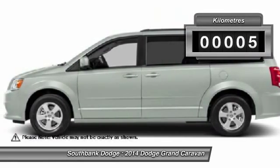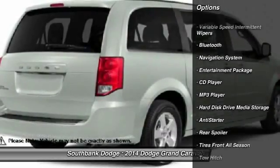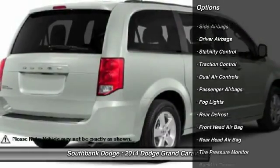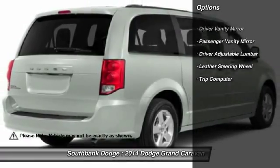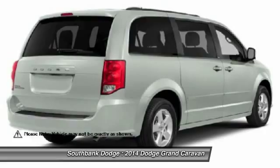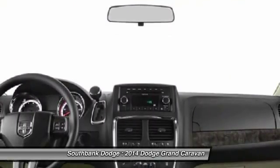This vehicle has less than 1,000 kilometers. Here are some of this vehicle's great options: Stability Control, Traction Control, Toe Hitch, Navigation System, Air Conditioning Front, Power Steering, Adjustable Steering Wheel, Entertainment Package, Bluetooth, Cruise Control.